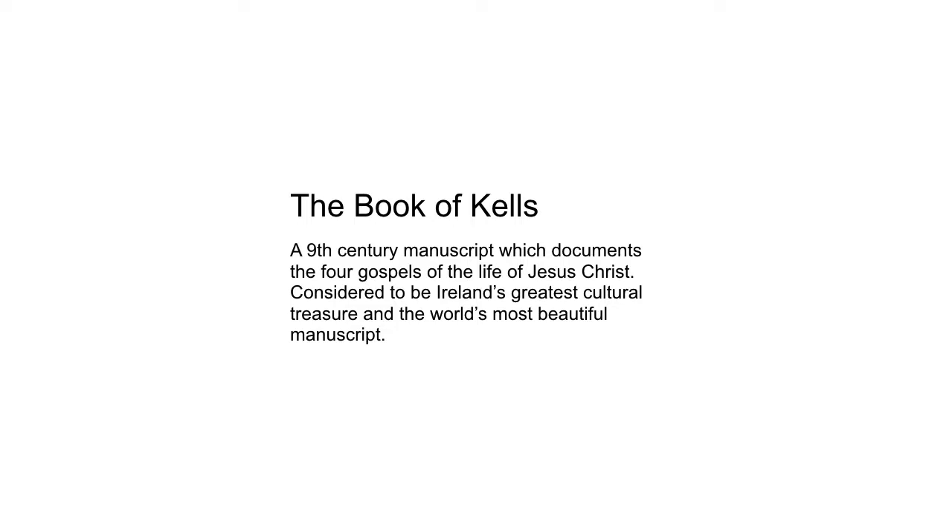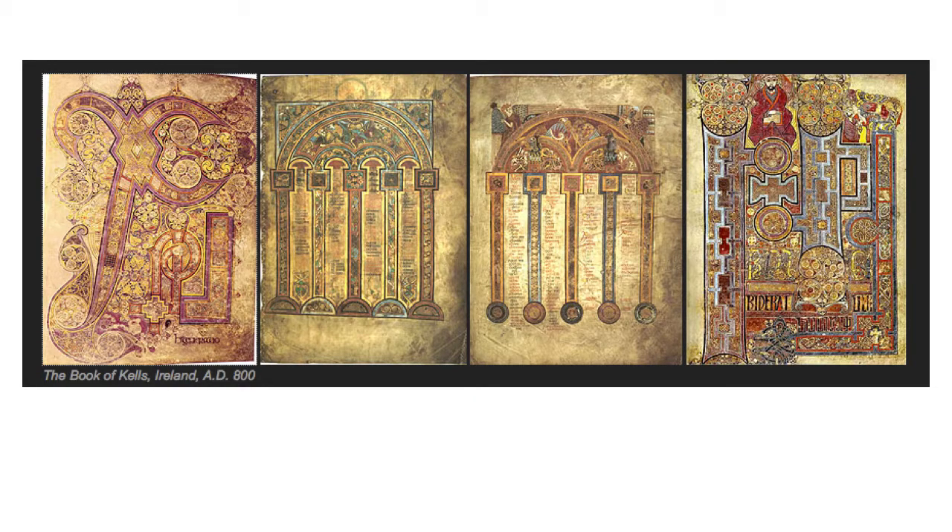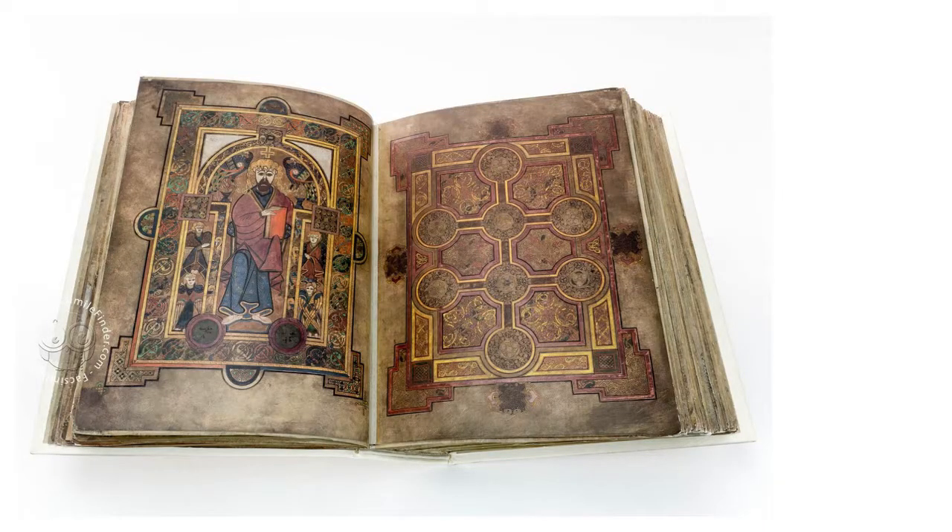Another illuminated manuscript — the Irish claim the most beautiful of all — is the Book of Kells. This is a 9th-century manuscript which documents the four Gospels of the life of Jesus Christ. Here we have a lot of large letters with very elaborate patterning and really colorful, punchy pages. In this slide we see a character worked in with a frame and all of that elaborate patterning, with little illustrations encapsulating the identity of that character.